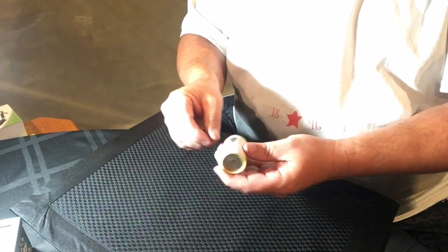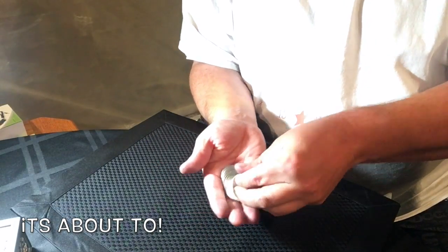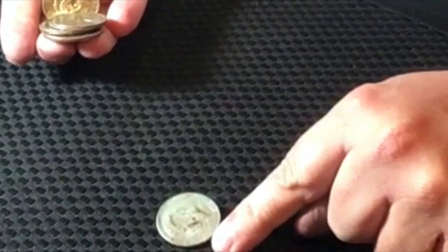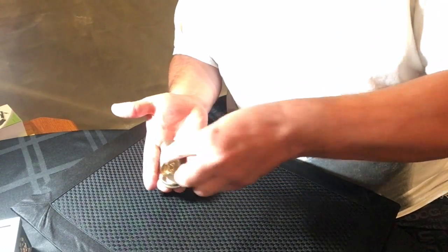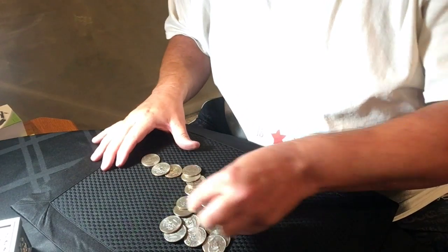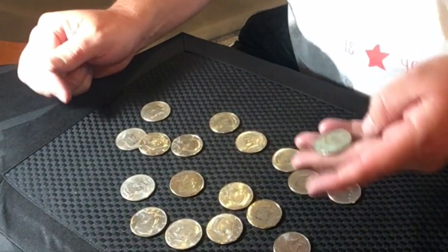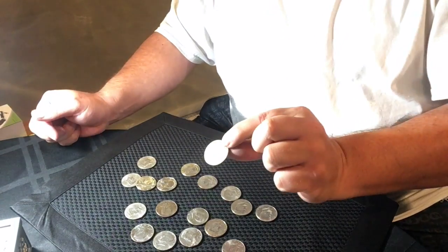Last roll here - have some silver, that would be amazing. Don't see any... this one looks a little tarnished. Is it? It is! It's a 1968 - how hilarious is that! I said it didn't want to give up its silver and it had silver, guys! Wait, let me see this one - nope, that's 1980. But that's awesome! I knew there had to be some more in there. What an awesome way to end the video - 1968 guys, that's a 40 percenter! No wonder that one did not want to open up!